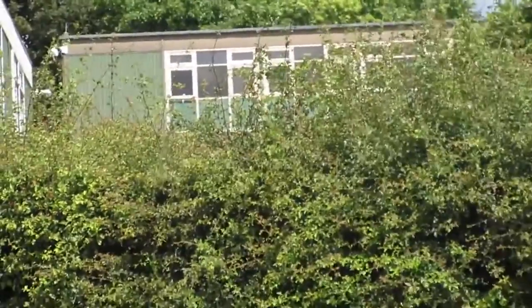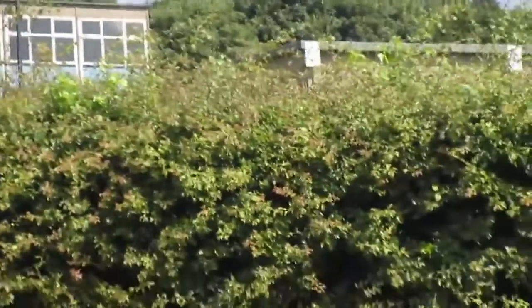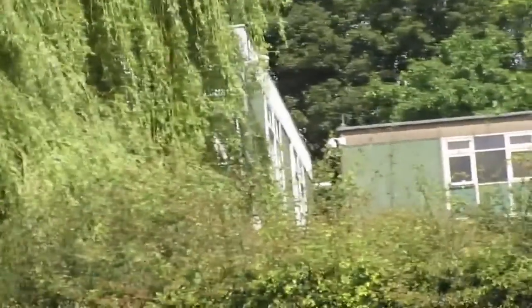When the new academy building is open, we have the science block over there — that will be demolished as well. And somewhere behind here is what was called the new block. I wonder if it's still going to be called the new block when the new school is open.